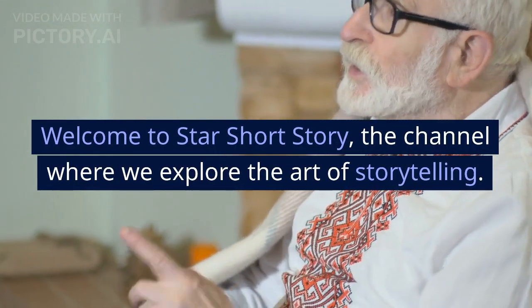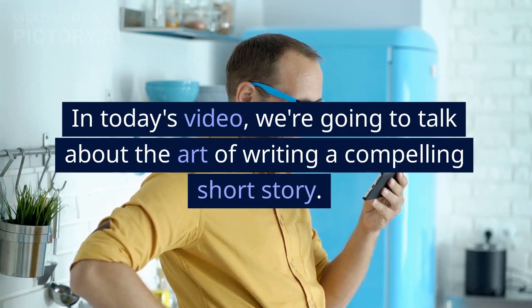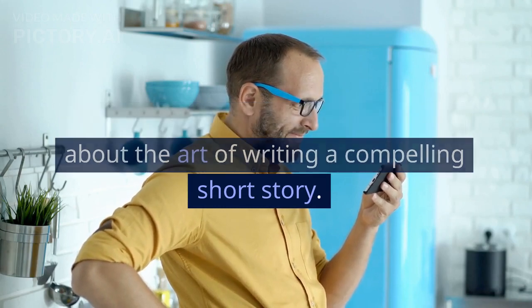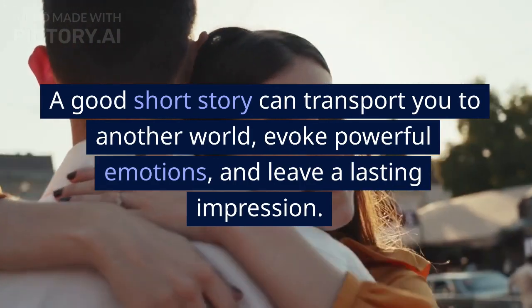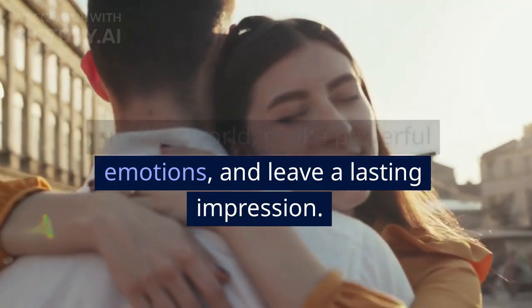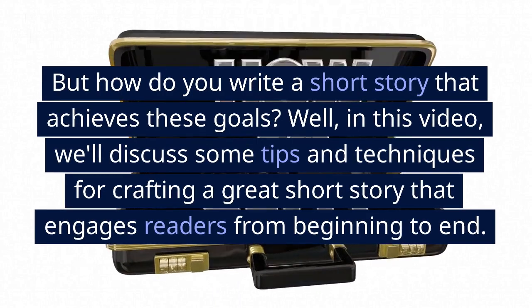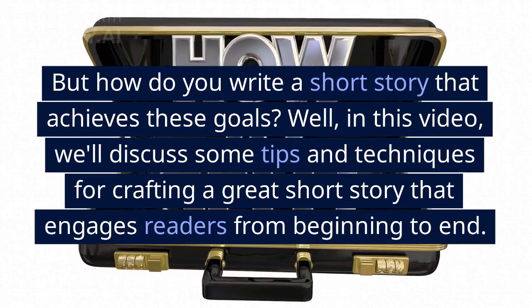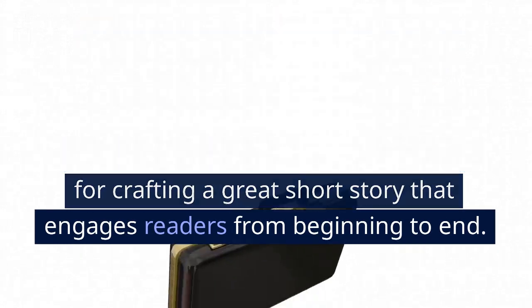Welcome to Star Short Story, the channel where we explore the art of storytelling. In today's video, we're going to talk about the art of writing a compelling short story. A good short story can transport you to another world, evoke powerful emotions, and leave a lasting impression. In this video, we'll discuss some tips and techniques for crafting a great short story that engages readers from beginning to end.